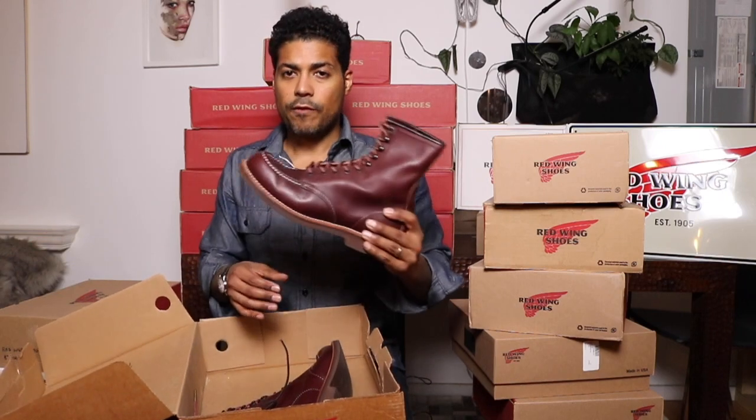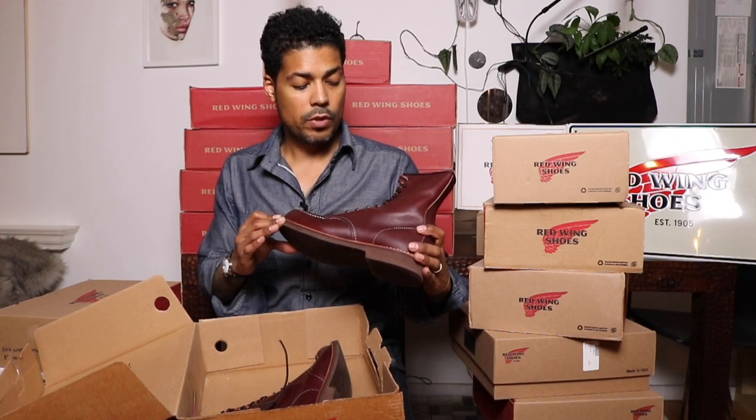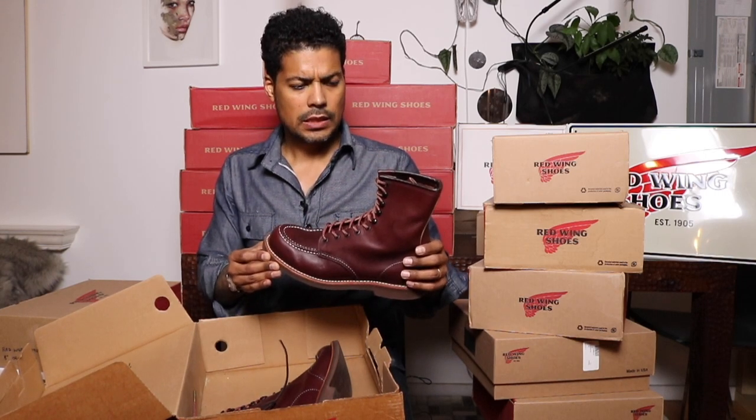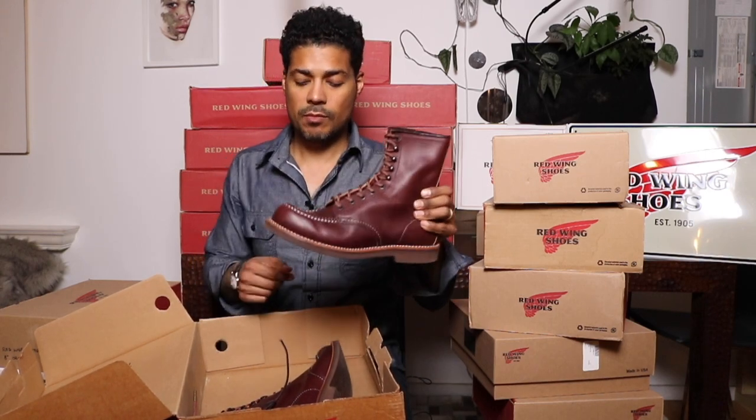These are the 2114 eight-inch mock toes — the eight-inch mock toe in oxblood. The laces are from Pishka. Pishka sent me some laces for these — thank you, that was really nice. They look really good with that.